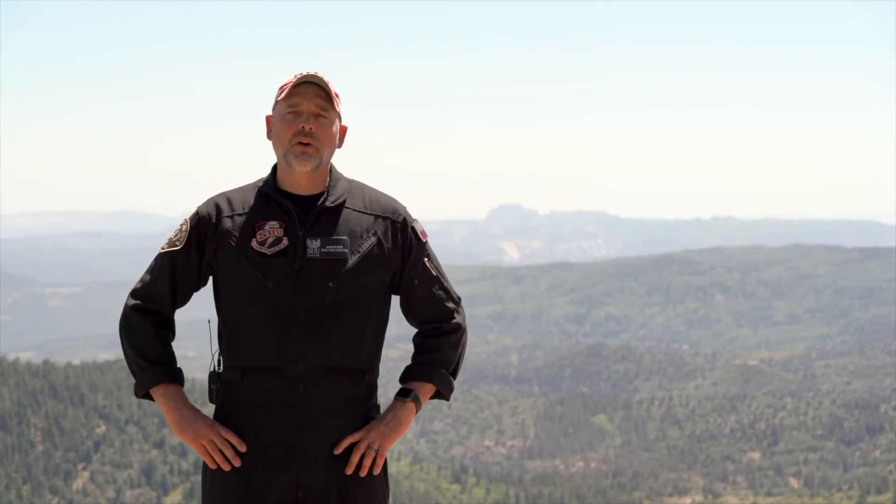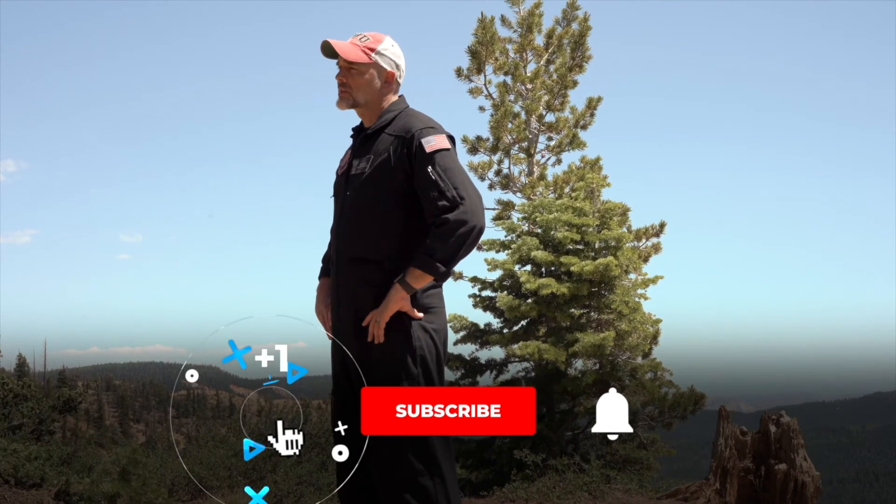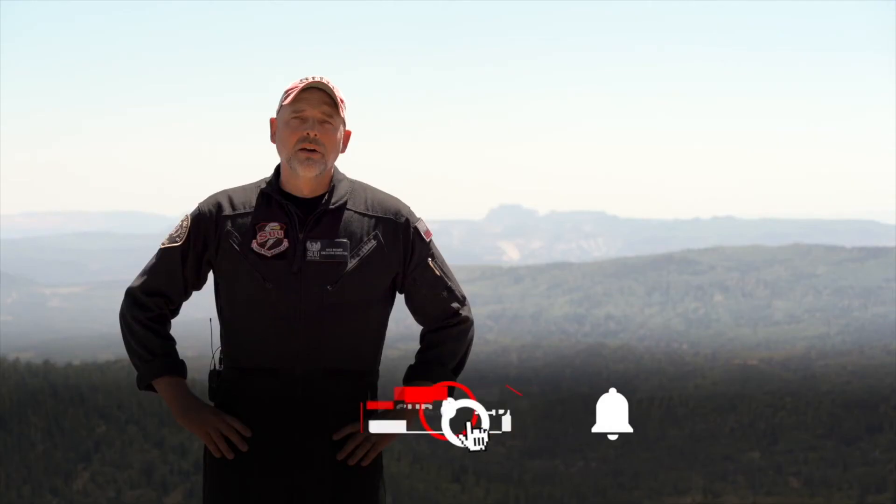I hope this video helped explain why our programs are unique and innovative. Please check out some of our other videos with topics including various training aspects as well as safety and flight. Please like and subscribe, and I look forward to seeing you again.